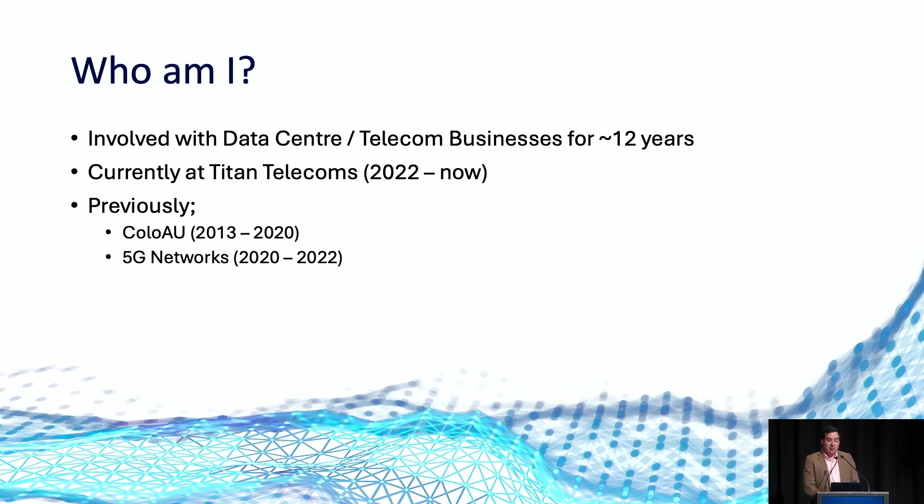A quick bit of background about myself. I've been involved in telecom and data centre businesses for the last 12 years and I'm currently working at Titan Telecoms, a niche telecom service provider specialising in optical deployments across Australia. Previously, I founded a company called Colo AU with my business partner Brad Hooper and went on to work at 5G Networks as wholesale manager post its acquisition of Colo AU.